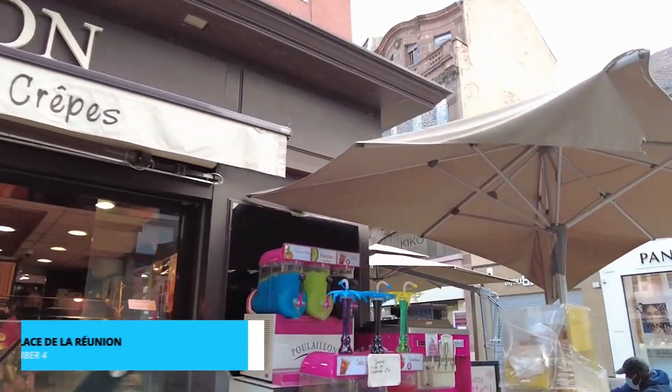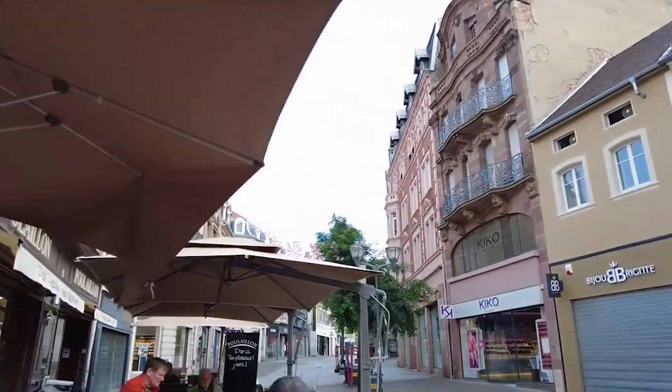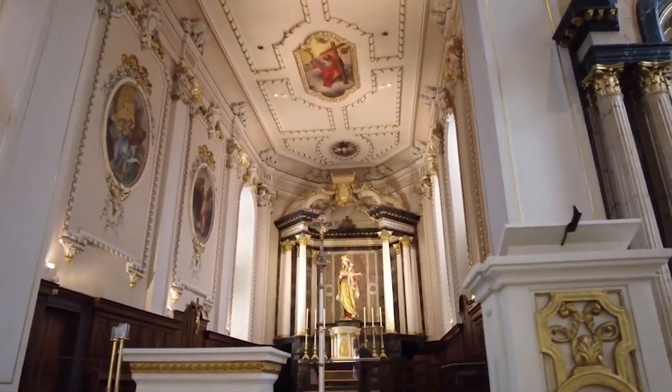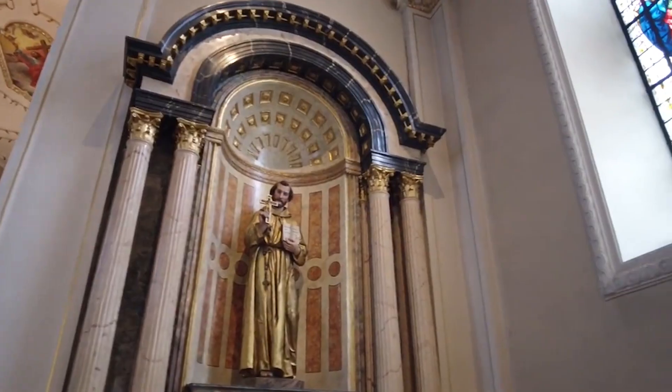At number 4, we find ourselves at the charming Place de la Réunion. This central square is the heart of Mulhouse. Surrounded by picturesque cafes and historic buildings, it's the ideal spot to relax, sip a cup of coffee, and soak in the lively atmosphere of this welcoming city center.